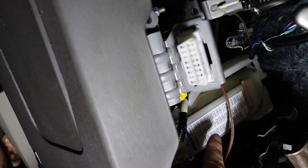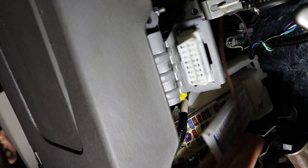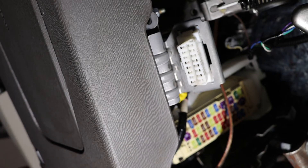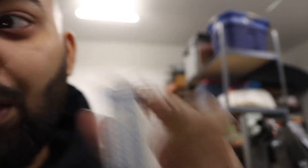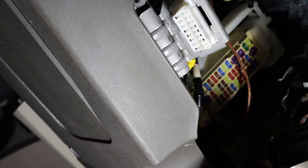Right over here is the fuse box panel for the cigarette lighter. We're gonna pull this out — and you can read over here where it tells you the 7.5-amp one. We're going to look at fuse number 15, which is for the power outlet. Let's get under there and check it out — sometimes you might need a little pliers to help.